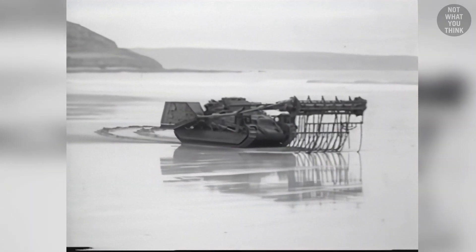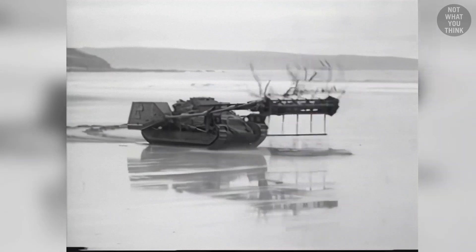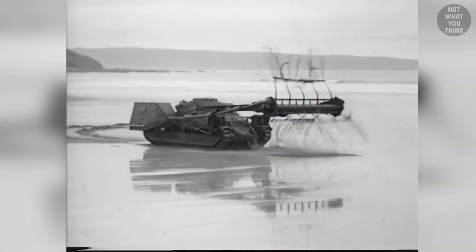None of these inventions are in use today, but if you think any of these or any other old prototypes can be adapted to today's warfare, we would love to hear your comments.